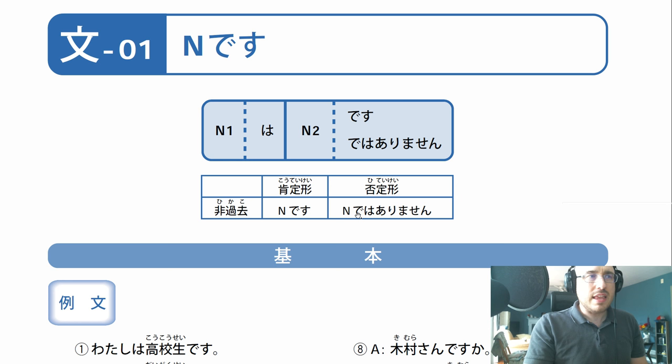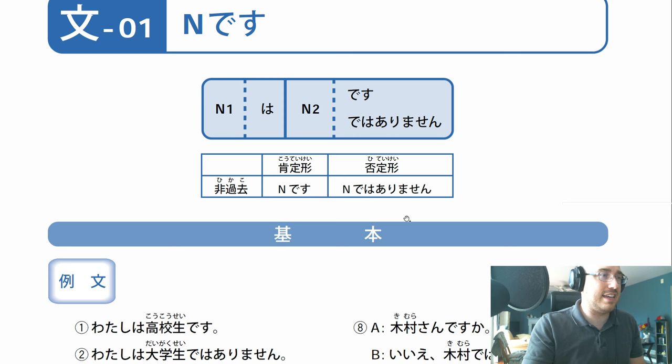De wa - but Evan, that's a 'ha'. It's the wa particle. It's read 'wa'. Don't listen to me - listen to what I'm saying now. De wa arimasen. All right, so that's the basics: one noun followed by a wa particle, followed by a second noun, followed by desu or de wa arimasen. My ear itches. Kayui.